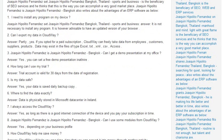Can I export my data in Cloudway? Partially yes, if you opted for a paid subscription. Cloudway can freely take data from employees, customers, suppliers, and products. Data may exist in files of type Excel, TXT, XML, and CSV access.